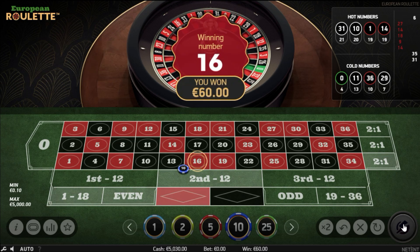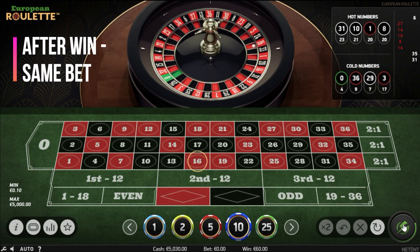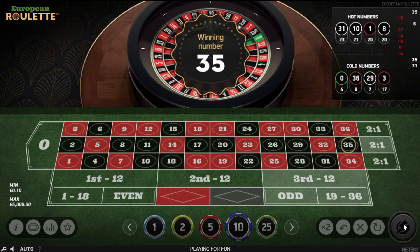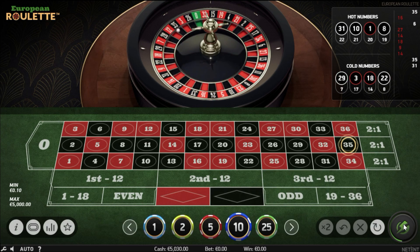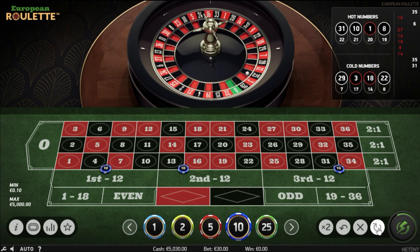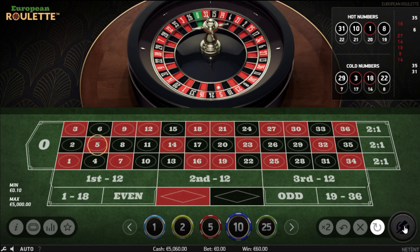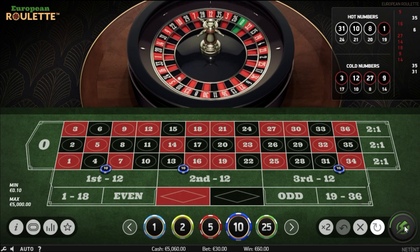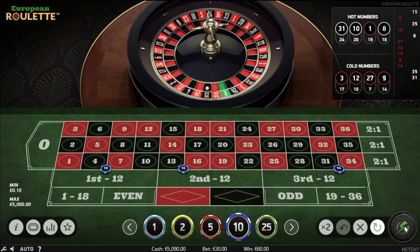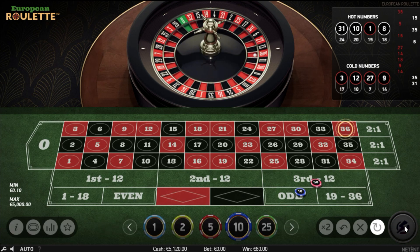That's a hit on 16. After a hit, we just re-bet the same bet and spin. That would have been a nice hit on 35 as well. Re-bet, same bet and spin — another hit on 5. When we hit, we stay with the base bet and re-bet. Another hit on 15. Re-bet and spin — and another hit on 36. What a start.